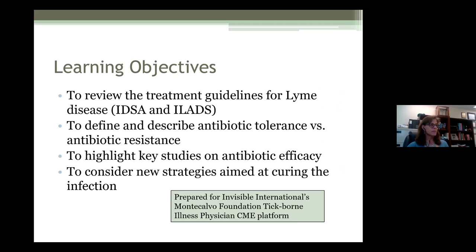Some of the learning objectives for today are: first, to review the treatment guidelines for Lyme disease — there are two medical entities that have different guidelines, IDSA and ILADS. Second, to define and describe antibiotic tolerance and compare it to antibiotic resistance. Third, to highlight key studies on antibiotic efficacy, primarily from our lab. And four, to consider new strategies aimed at curing the infection.